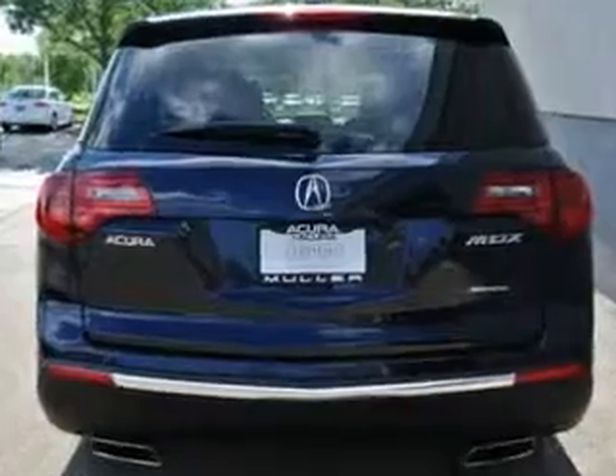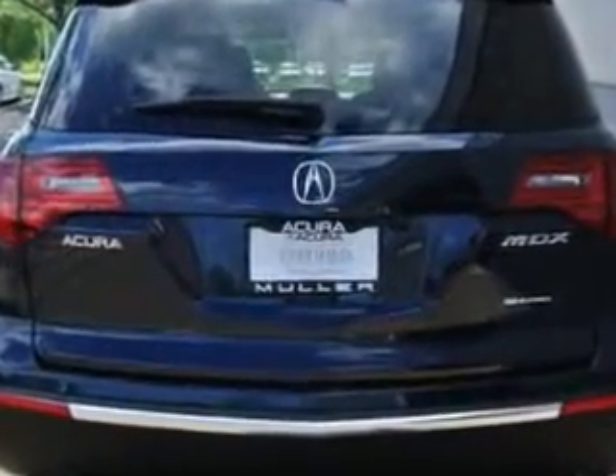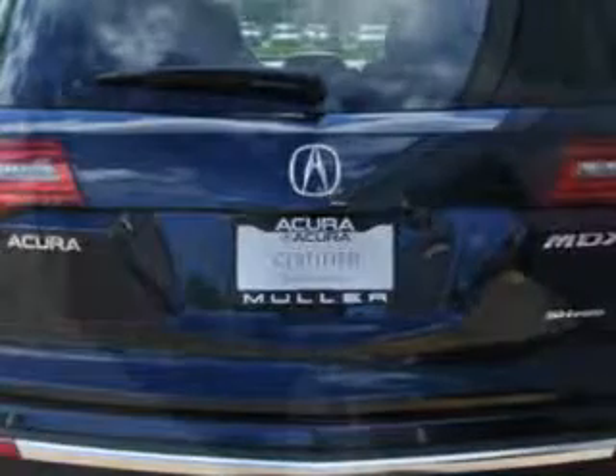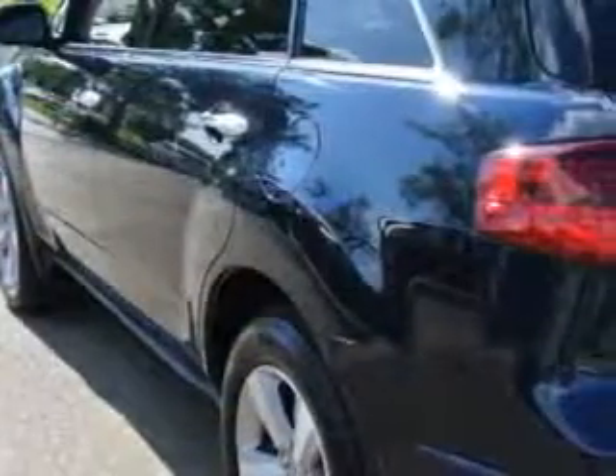Features include rear defogger, satellite communications, Acura Link, speed-sensitive transmission, hill holder, power windows with remote operation, third-row seat with split-flat folding, variable intermittent front wipers, and privacy glass.